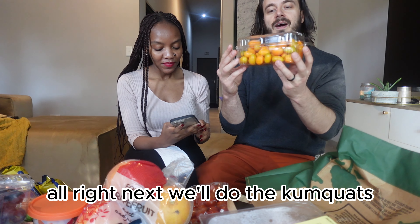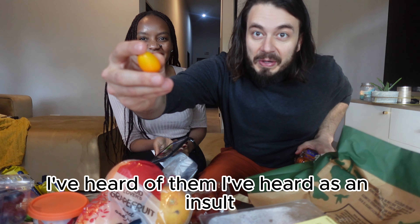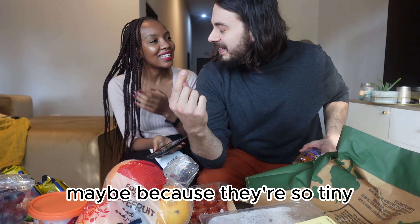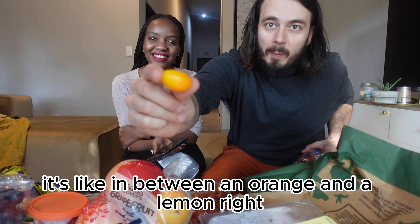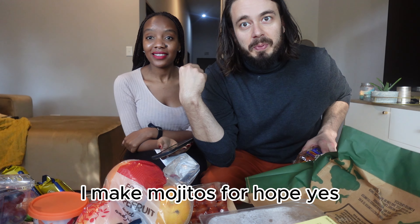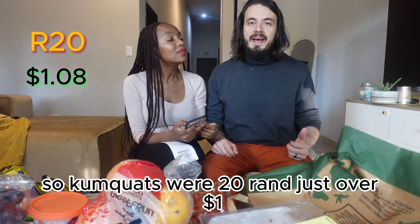Next, the kumquats were 20 Rands, which is a dollar eight cents. I've never seen these before — I've heard of them. In the States it's used as an insult, like 'you're such a kumquat,' meaning you're not smart. Maybe because they're so tiny — you have a kumquat brain! So they're very small, kind of in between an orange and a lemon. They're good and really nice for garnishing mixed drinks — Josh makes mojitos for me and I put one of these on top.